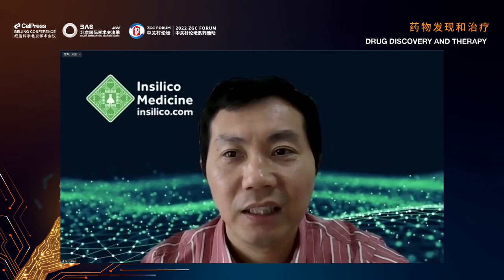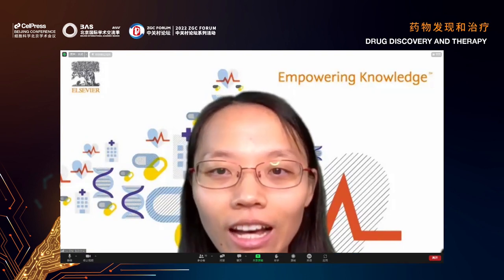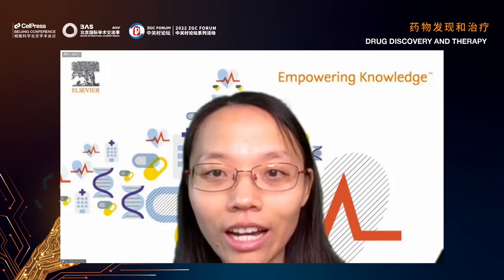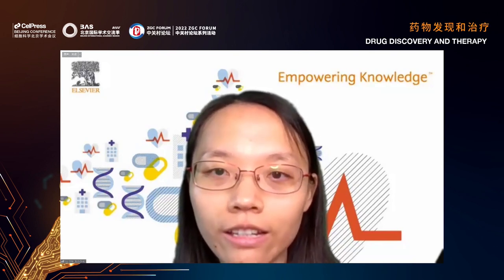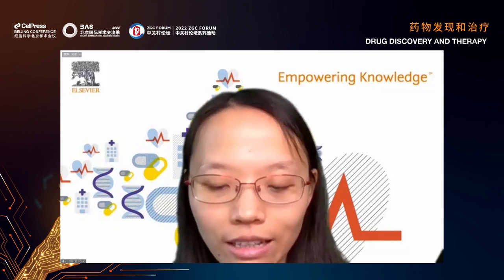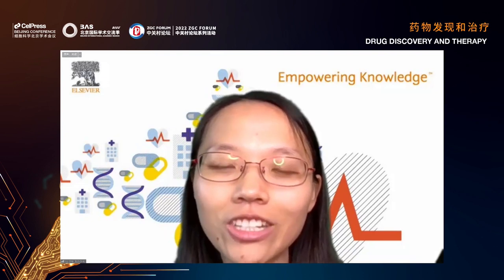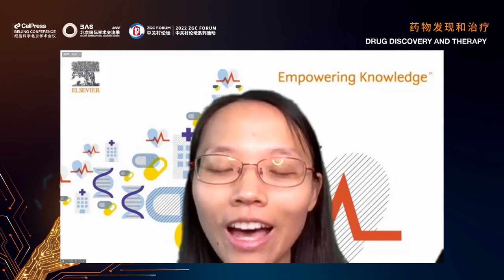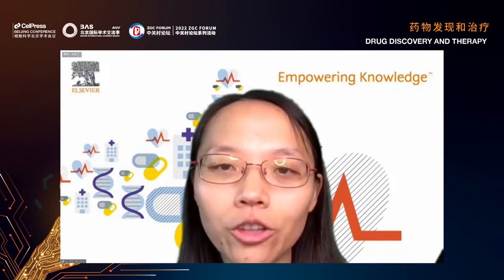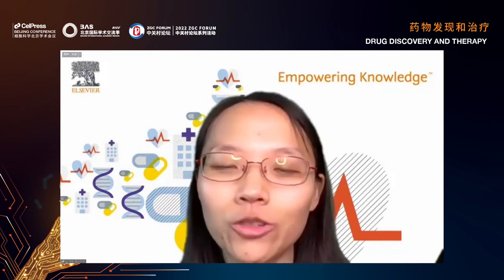Thank you very much, that was very informative. Thanks for sharing your promising results. I think I can start with a broad question: in your talk you showed how AI can help identify target genes for certain diseases, and how AI-generated compounds contribute to drug discovery — two parts where AI is involved: gene target discovery and drug discovery. What is more challenging in these two pipelines, and do they share similarities?